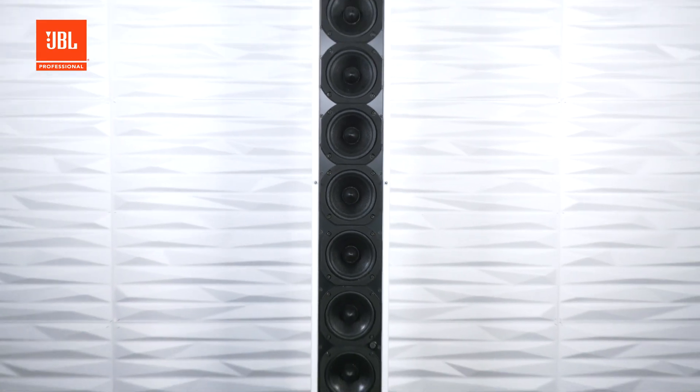The subject of today's video is how we deal with situations where the acoustic environment is difficult or the audience area is complex. We may also find that the architect requires a single, almost invisible loudspeaker attached to a specific point. Rather than panic, we can look to use our secret weapon: JBL's Intellivox series.